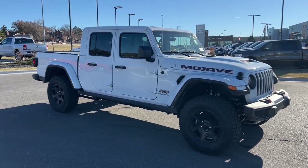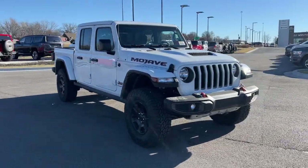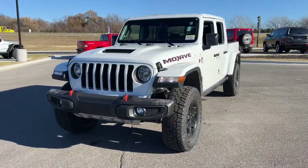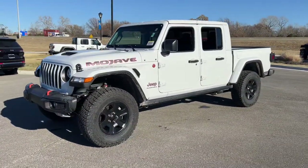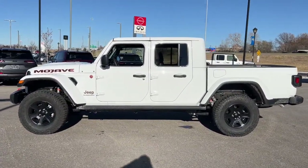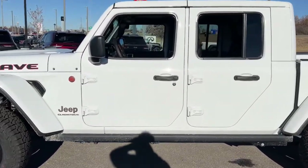Hop into the 2023 Jeep Gladiator. This unapologetically rugged Gladiator is the ultimate trail partner. Available with a long list of off-road specific options, this midsize pickup's extended wheelbase offers a smooth ride and roomy rear seating.